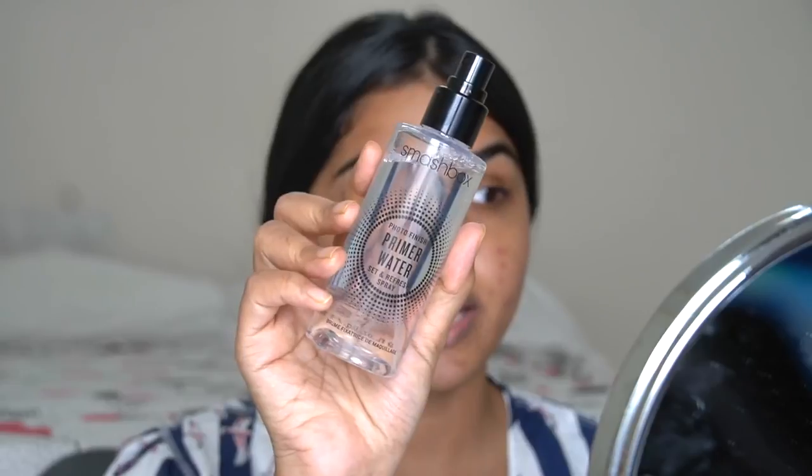Since we're going to use concealer, I'm adding an eye cream — this is the Estée Lauder eye cream. You can just use the same moisturizer; you don't have to use eye cream. Keep in mind I already did my skincare about two to three hours ago, so this is just a refresh — it's not my entire skincare routine. If you want to see that, tap here.